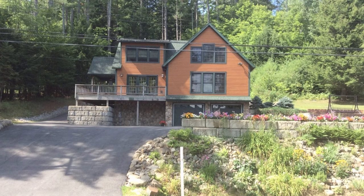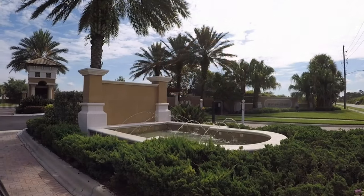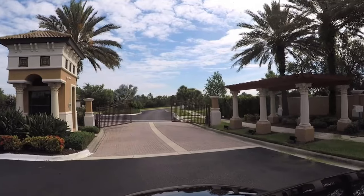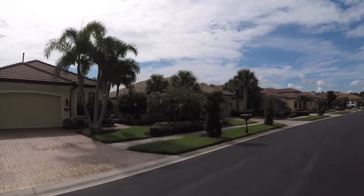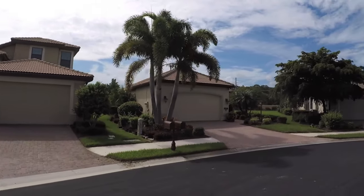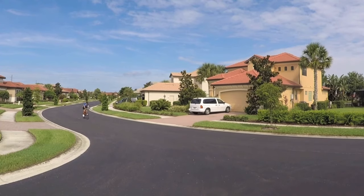We're transplants from upstate New York, from the Saratoga area, where we had a nice place on a lake. We liked the Venice area because it was like Saratoga with palm trees, and this neighborhood was smaller, which we really liked. We love living down here — it's carefree living. And having our new lanai and pool just extends our living space.